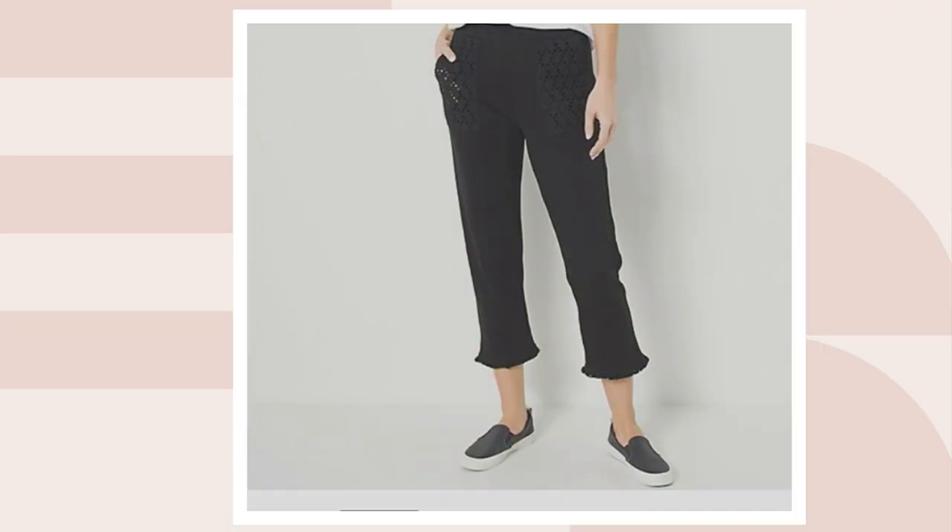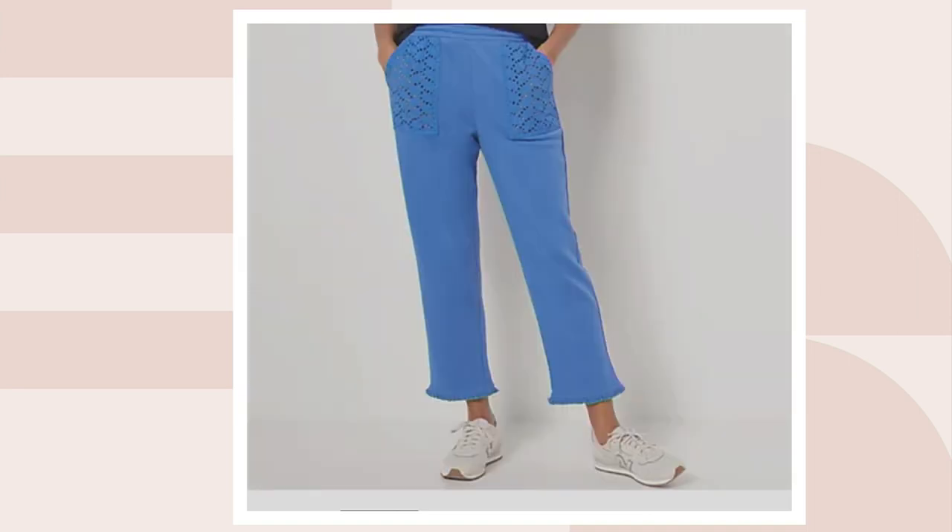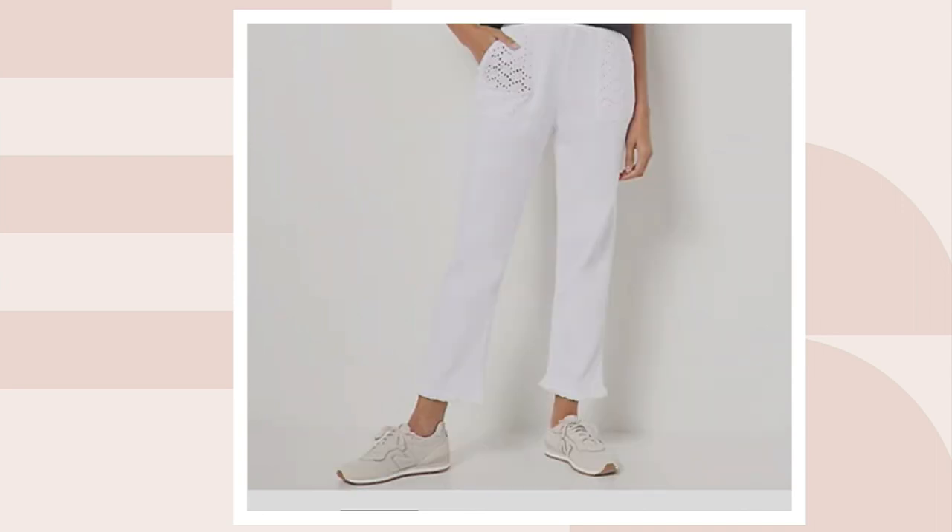We also have on .com: black — very, very limited on the black. We had bengal blue. Please get the white. Beth, you've got to get these white pants or any of these fun colors.